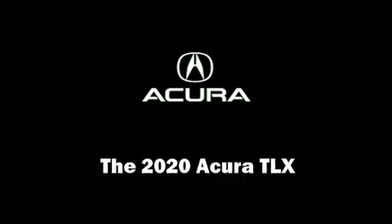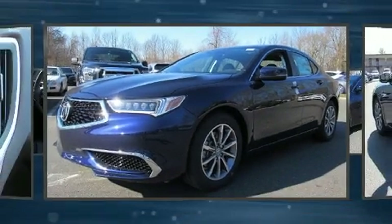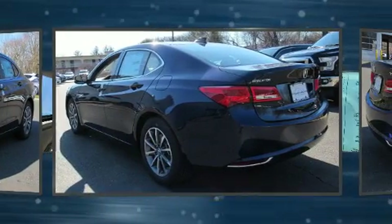The 2020 Acura TLX. This four-door, five-passenger sedan offers the features and options for which you've been searching.